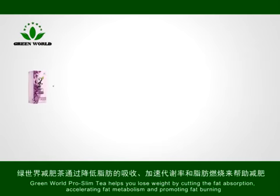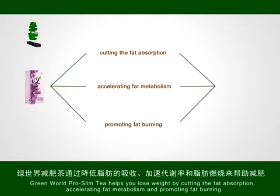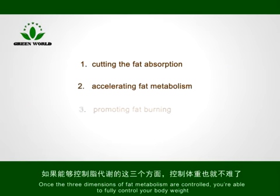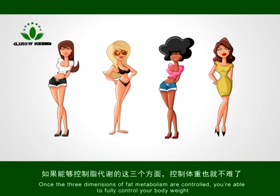Green World Pro Slim Tea helps you lose weight by cutting fat absorption, accelerating fat metabolism, and promoting fat burning. Once these three dimensions of fat metabolism are controlled, you are able to fully control your body weight.